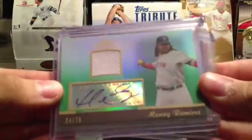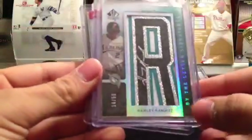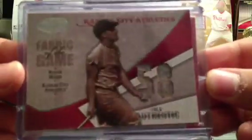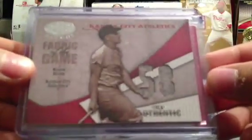Manny, turn to 75 — auto relic. The buy-the-letter auto numbered to 50 of Hanley Ramirez. Really nice. Shout out to Stewie for this one — traded for it. A Roger Ramirez dual relic. Really nice card.